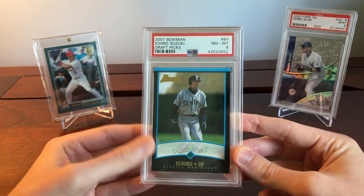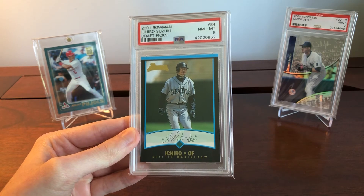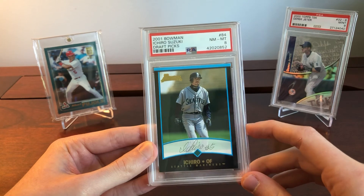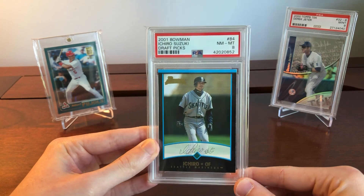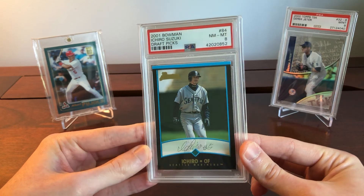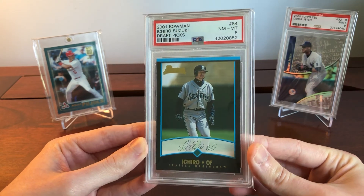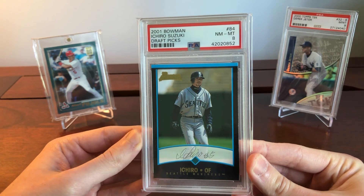Compared to the Pujols, the price increases are about the same for the Bowman. I kind of like the Pujols better — I just think he's the better player. But why would you want to be buying Ichiro? Because he has not just domestic but international appeal. He's a fan favorite in Asia where baseball has a significant market, and these haven't skyrocketed yet. There's a real chance for them to because of that diverse collector and investor base.